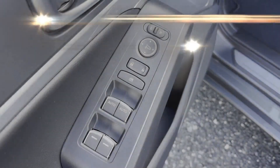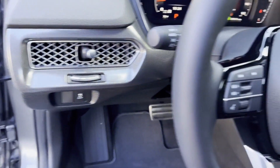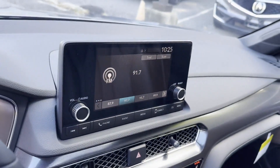Heated side view mirrors, moonroof, backup camera, power driver seat, pass-through rear seat, Bluetooth, brake assist, and keyless start.